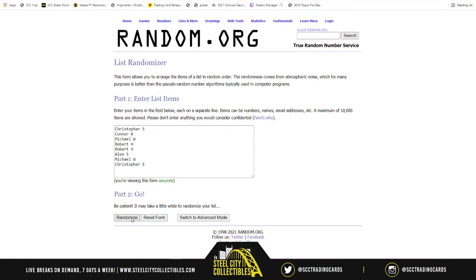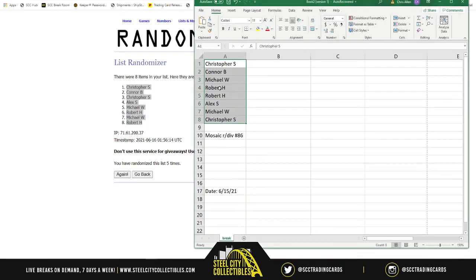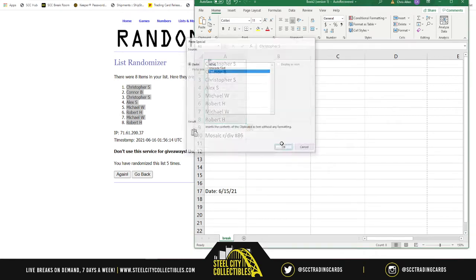All right, spots — five times. One, two, three, four, and five. Christopher on top, Robert on bottom. Here are your new spots in the break.